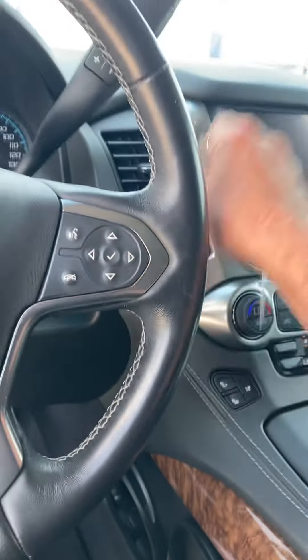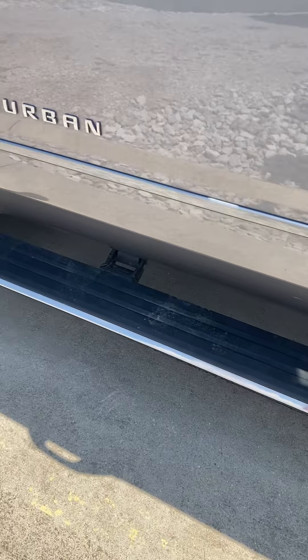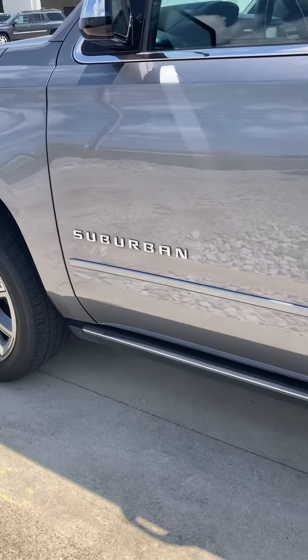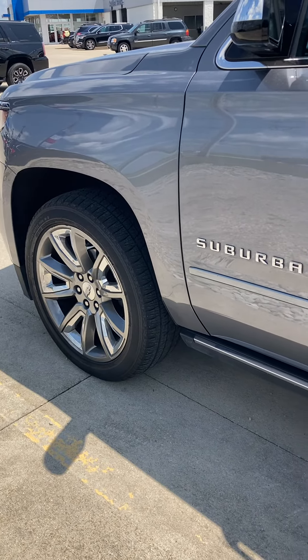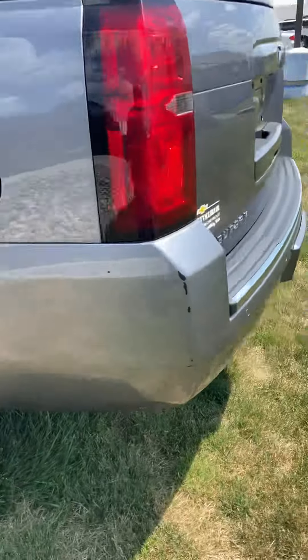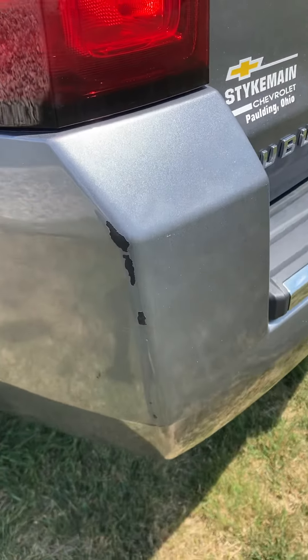But wait, what color is it? It also has the power boards — it's like a sterling silver. Those boards are tracked in there, that's pretty awesome. Got the nice big 22-inch wheels on it. Got a little scuffy scuff right there on the corner.